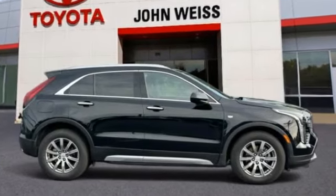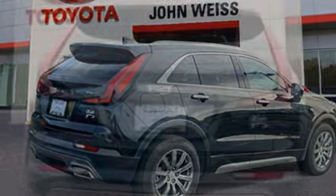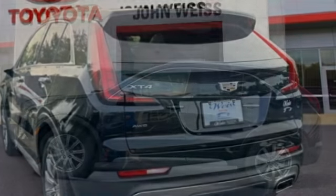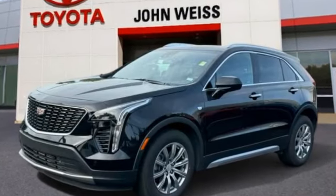Come test drive the 2020 Cadillac XT4. The Cadillac XT4 is a bold new crossover with functionality galore. Compact in size but not in features, technology and comfort. This vehicle has less than 30,000 miles.